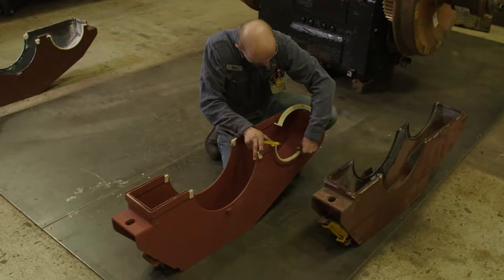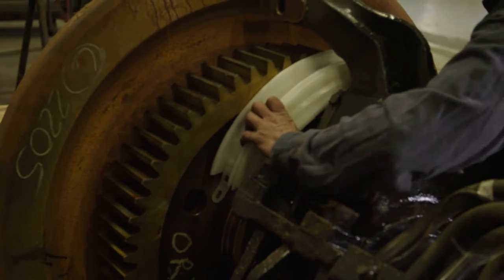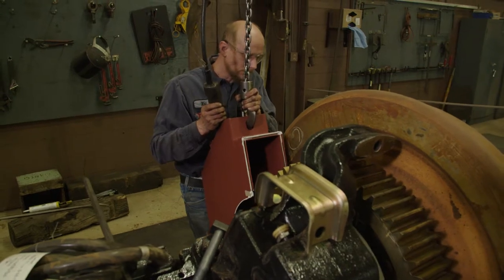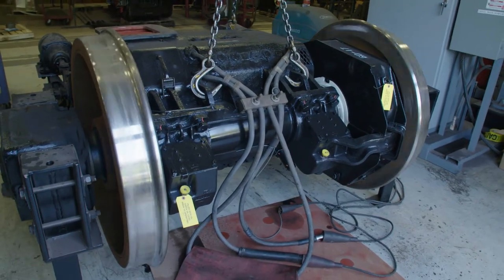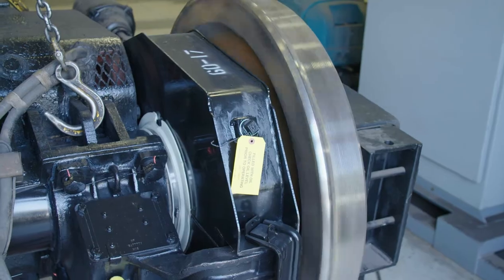Our seals are made from thermal sets that undergo cross-linking during the manufacturing process, much like a rubber tire, and form a three-dimensional network that resists deformation under conditions of extended heat or stress. This solid foundation is what provides our customers with assurance that their locomotives will be leak-free for maximum productivity.